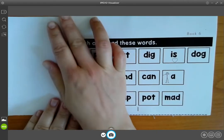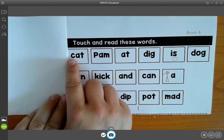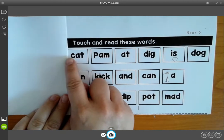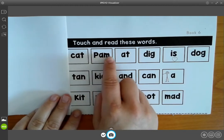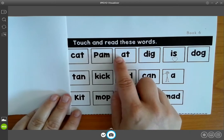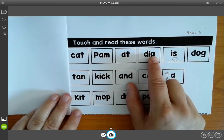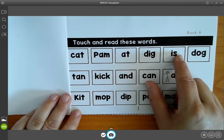The first thing we're going to do is touch and read these words. C, at, cat. P, am, Pam. At, at. D, ig, dig. Is, is.